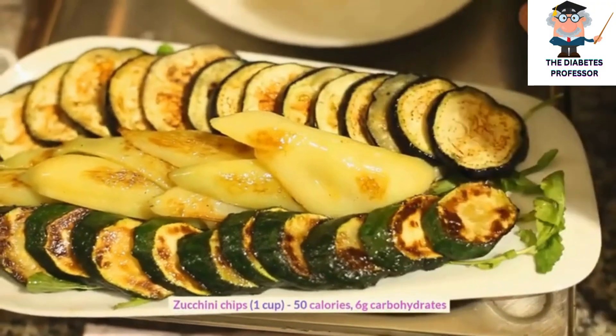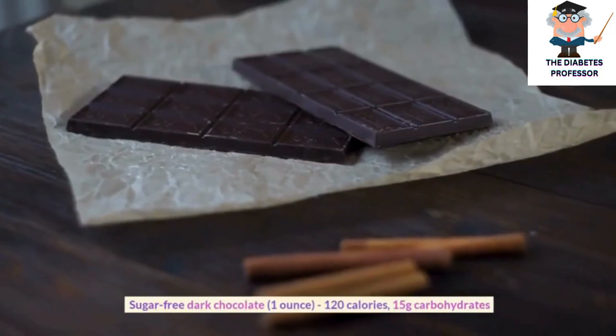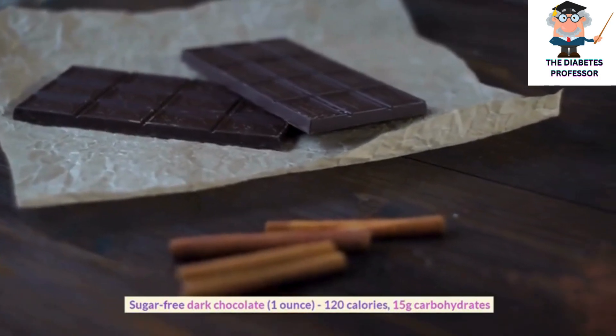Zucchini chips, 1 cup, 50 calories, 6 grams carbohydrates. Sugar-free dark chocolate, 1 ounce, 120 calories, 15 grams carbohydrates.